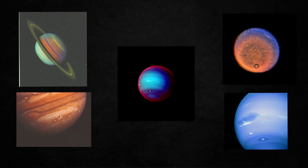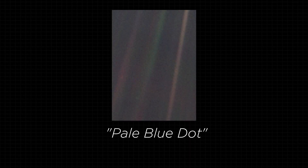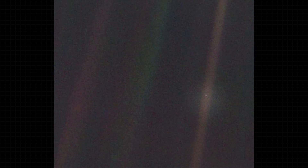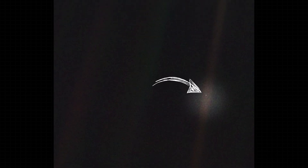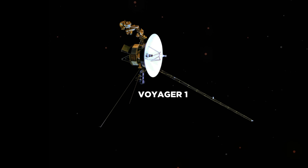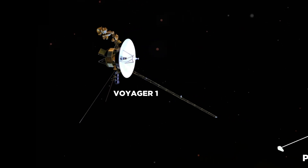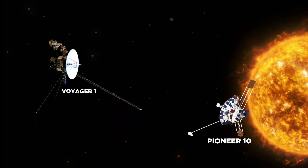Over the years, they provided invaluable data about these distant worlds, including detailed images and important scientific discoveries. Perhaps one of the most remarkable achievements of the Voyager program was the famous pale blue dot photograph taken by Voyager 1 in 1990, in which Earth appears as a tiny pale blue dot in the vastness of space. Voyager 1 became the most distant space probe on 17 February 1998, after surpassing Pioneer 10 as the most distant spacecraft from the Sun.